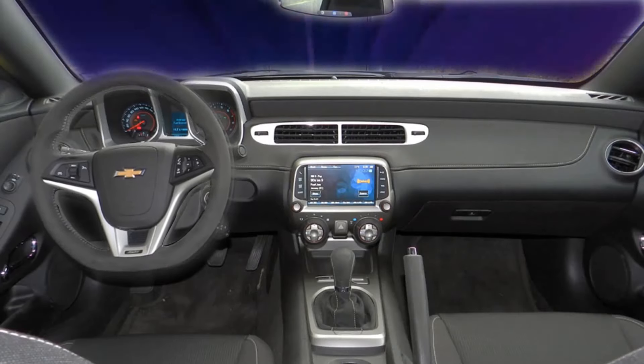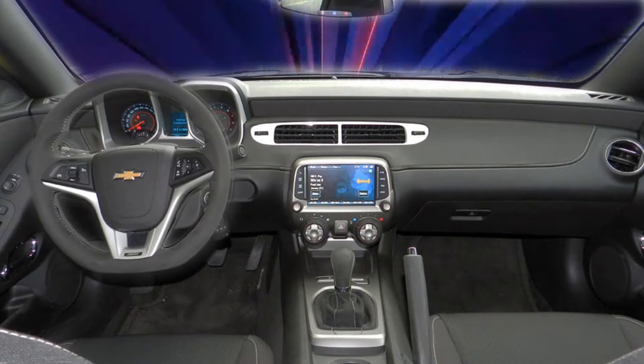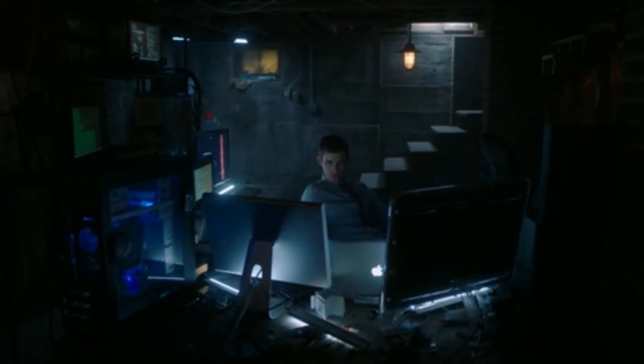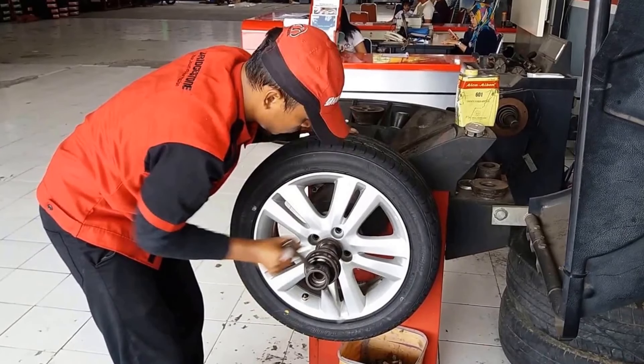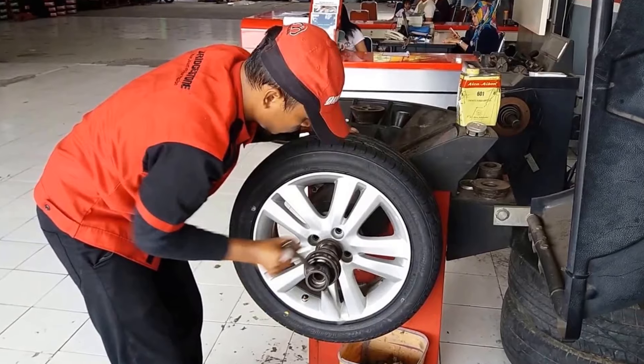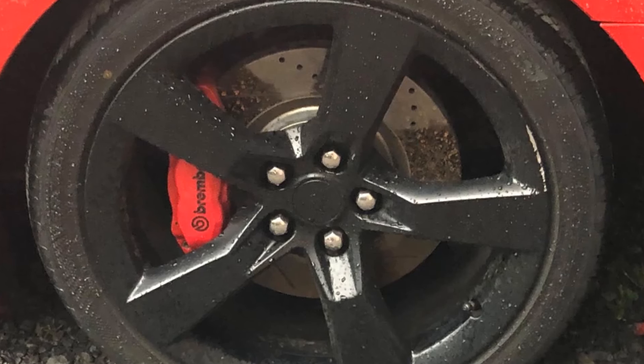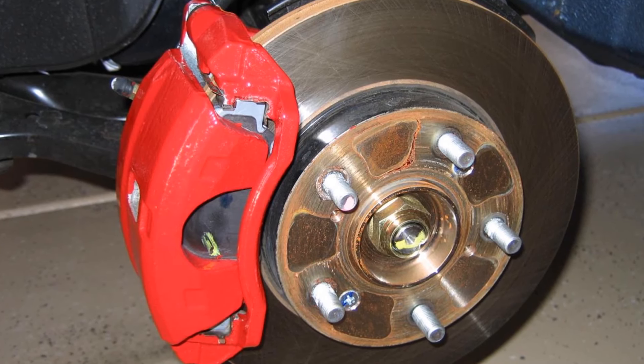Shuddering steering wheel at high speeds is a very common issue throughout the entire generation. The best fix after looking through many forums is that you will need to static balance the tires, and that should fix the issue. Now, if you feel vibrations during braking when you press the brake pedal, then it's probably due to warped rotors or faulty calipers.